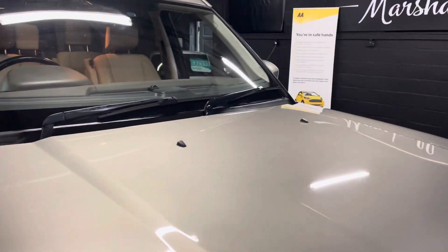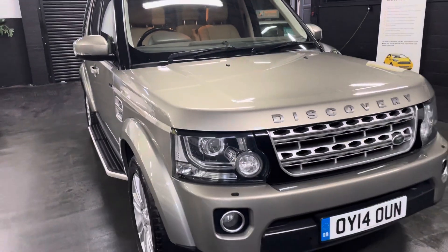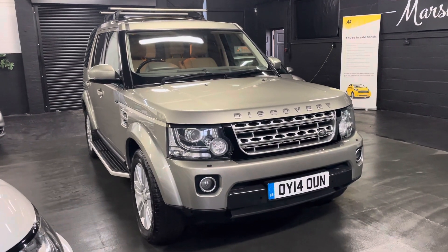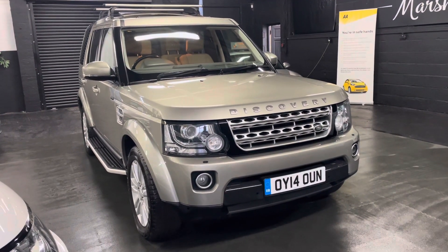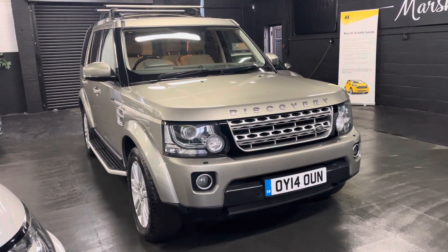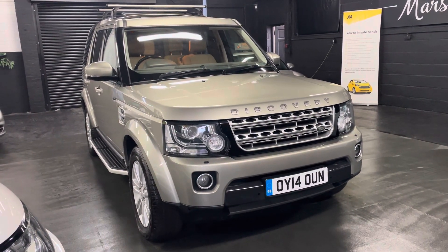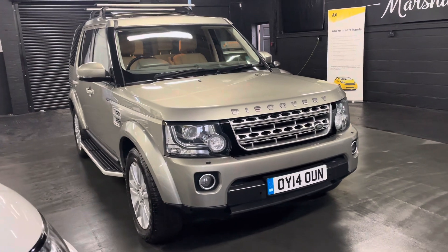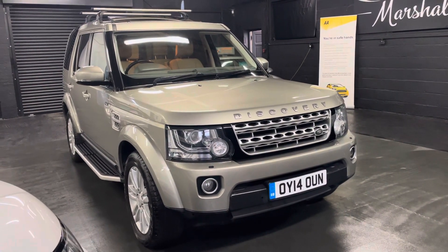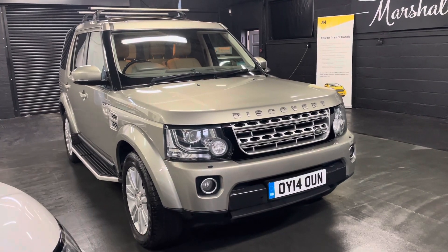I've taken 30-plus pictures as per usual, so hopefully those along with this video give you some insight into the overall condition. If you require any further information or would like to inquire about financing, purchasing, or booking an appointment to come and view it, please feel free to give us a call at the office — that number is 01922 458 222. Or you can drop us an email at sales@marshallandsunmotors.co.uk. Alternatively, you can contact us via WhatsApp — just click on the icon on our website to come directly through to us, and we'll endeavour to answer any queries you might have.